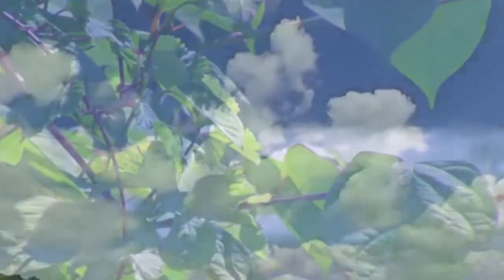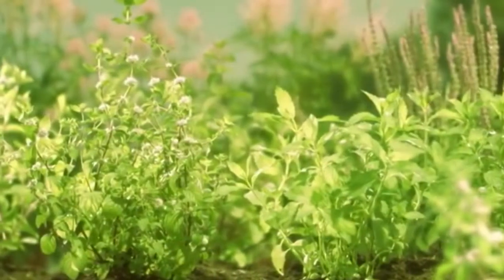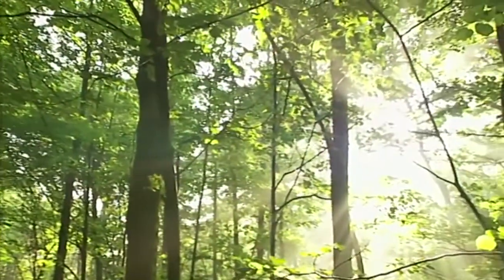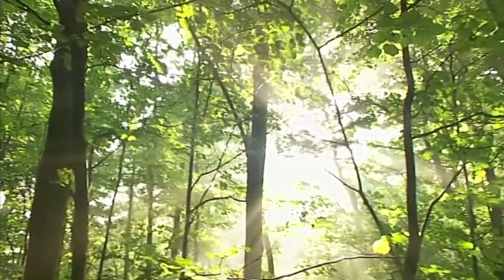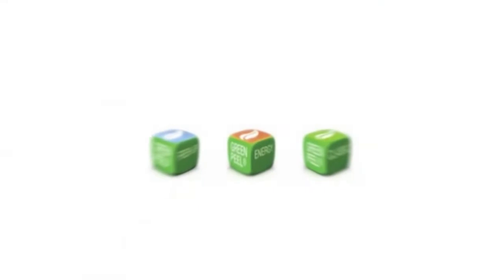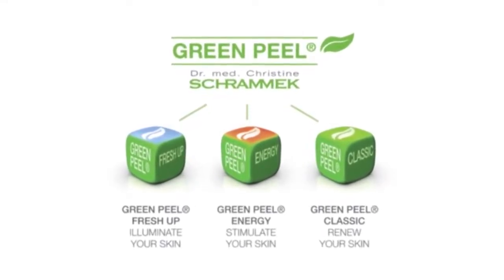The dream of eternal youth is as old as the human race itself. A well-groomed appearance is considered a sign of good taste all over the world. With the Green Peel Classic Treatment, the original method developed by Dr. Christina Schramach-Druzio, we offer a treatment method based exclusively on natural ingredients for visibly renewed skin — your personal skin innovation, a peeling treatment individually tailored to your personal needs and wishes.